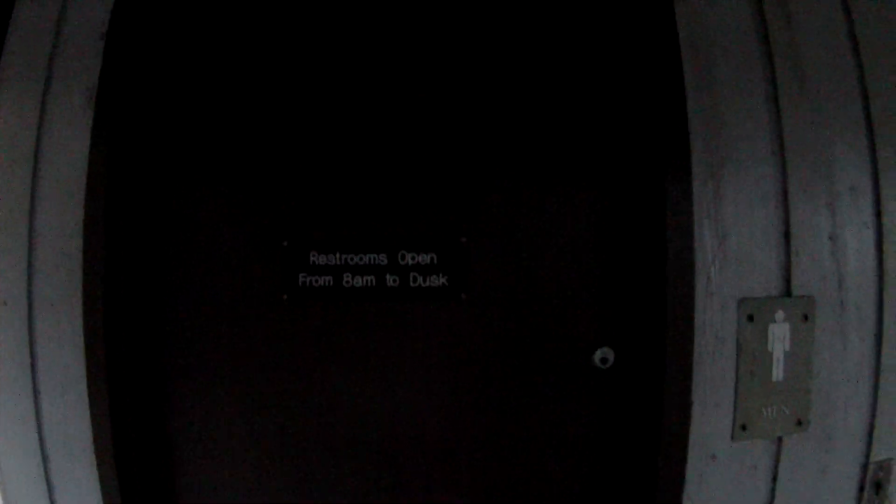Late afternoon. Hopefully it's not too dark to show this. This is the men's side here. Let's go in and check it out.